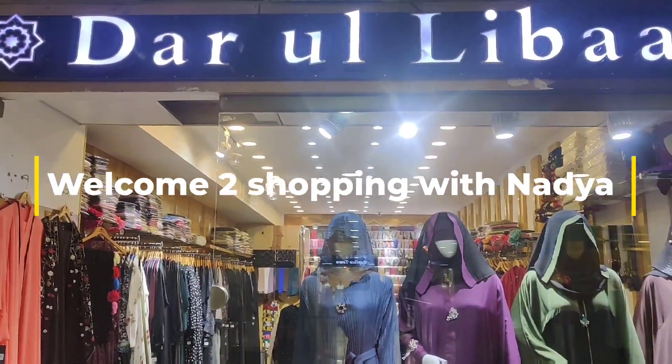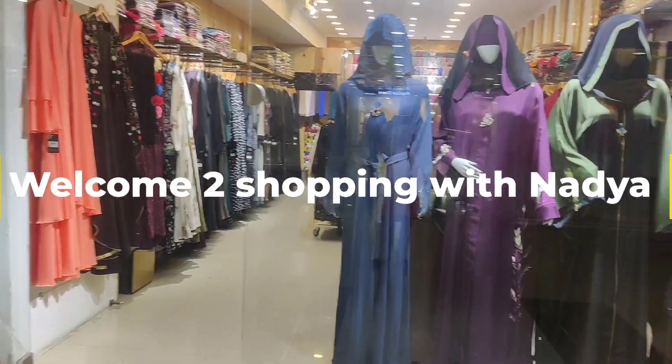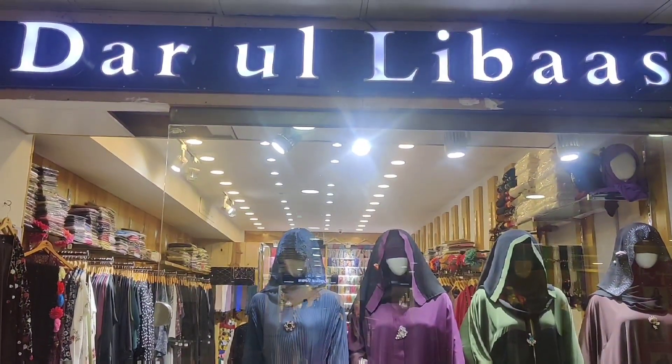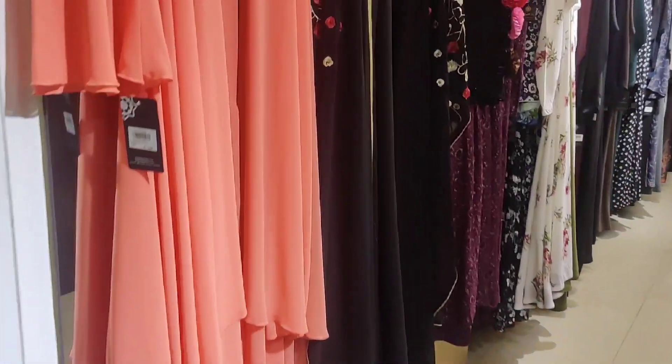In City Tower, this is called the Abaya collection in the City Tower, which is very beautiful. I will show you some variety in an overview. Let's go inside and see the variety.